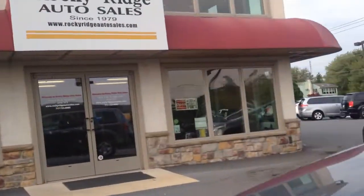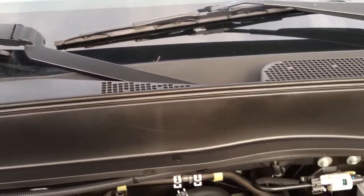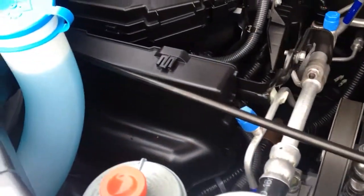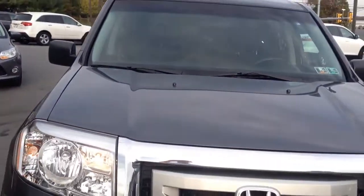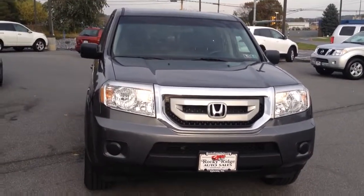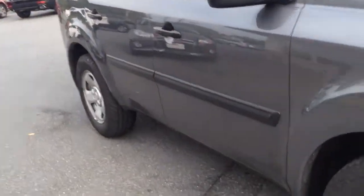This car is a new arrival — we just got it in, so we just serviced it and just inspected it. Fresh oil change. Any fluids needed topping off, we would have taken care of. If there was anything mechanically needed to be done, we would have, but with a vehicle this new with low miles it's probably just touch-up stuff. Good tread left on the tires — about 50% on them.